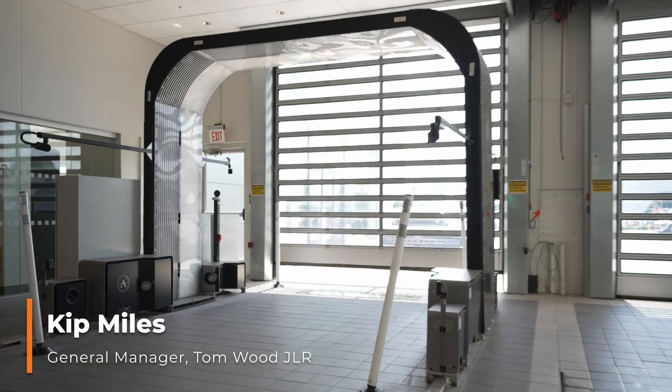Hi, I'm Kip Miles from Jaguar Land Rover Indianapolis. We've had UVI a little over a year.